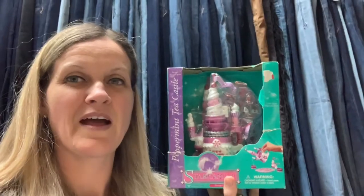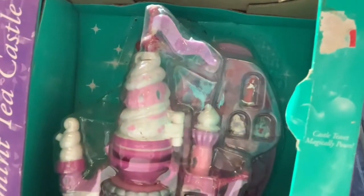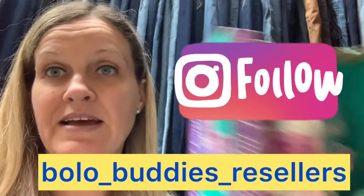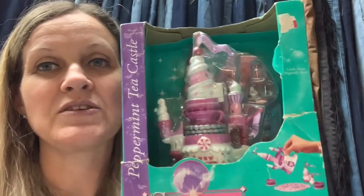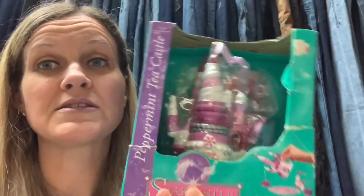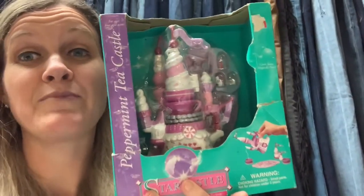Here's an Instagram post — I finally sold this little gem. It is a Peppermint Tea Castle Star Castle by Trendmasters, sort of like a Polly Pocket type deal with little figures, and it opens up into a little tea set. This is from 1997. I've been waiting on the right buyer because I know these are worth money, and I sold this today for $75 plus shipping. Definitely be on the lookout for these — even without the box they're still valuable. If the package had been in mint condition I probably would have gotten even more.